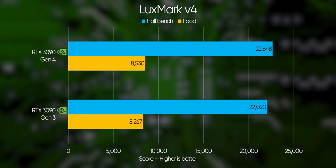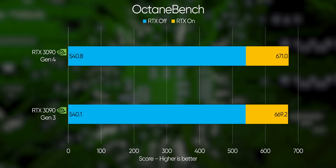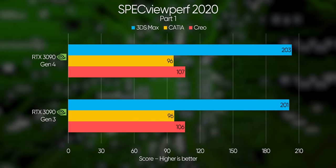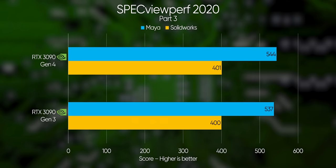Things start to peter out again with LuxMark 4, where we're looking at a roughly 3% improvement, and OctaneBench doesn't meaningfully improve at all. As for SpecviewPerf 2020, most of this is so close that we might as well call it a tie, outside of Maya's standout 1% increase over Gen 3.